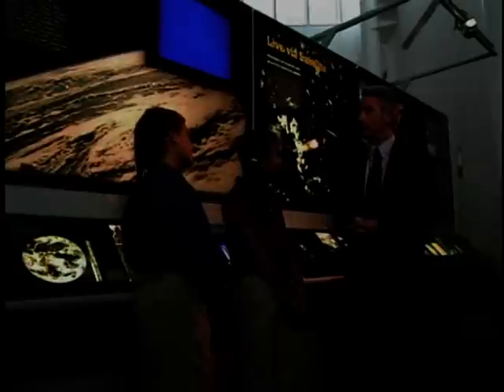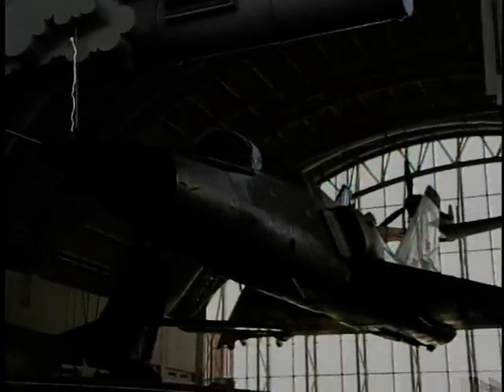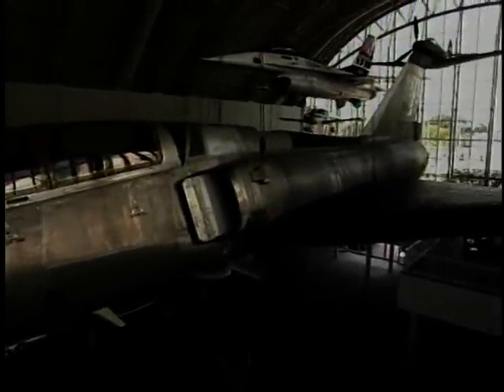Does lightning ever hit planes? Absolutely. In fact, let me show you something here in the museum. See the airplane over there — that's an F-106 Delta Dart, a two-seat fighter aircraft. It was used by NASA Langley, where I work, for about five or six years to fly through thunderstorms to intentionally look for lightning strikes to aircraft. The airplane's been struck about 700 times by lightning. During that time, I sat in the back seat of the aircraft and was struck by lightning about 256 times during all of our research flights.